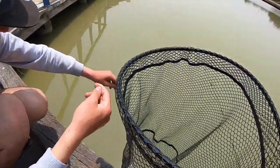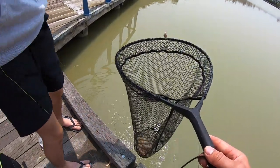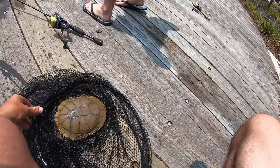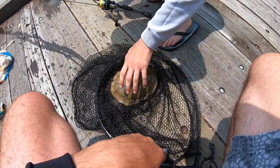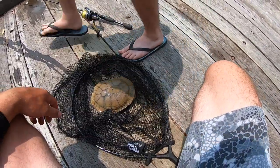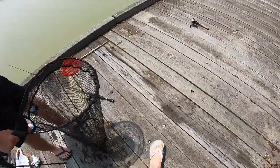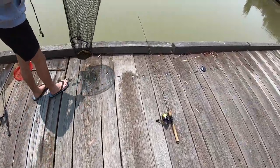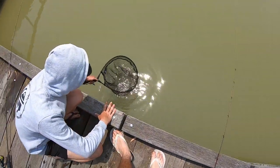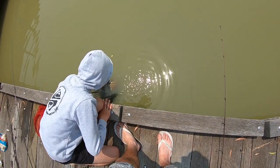Luke reckons we've got another turtle — bloody hell, yeah we do. Oh my god, probably the same one. Good thing about using no hooks, at least they go back unharmed. You're holding it — these things stink. Where's his head? It's like his neck's like pickles. It reeks! Oh, little turtle — off he goes.